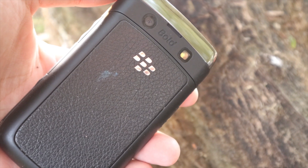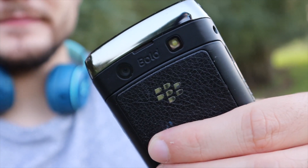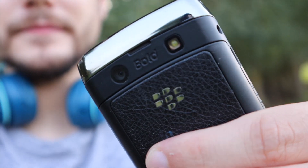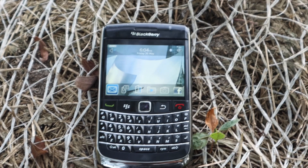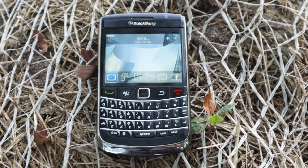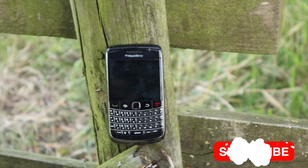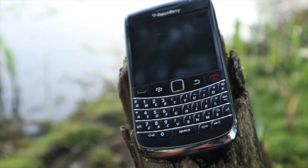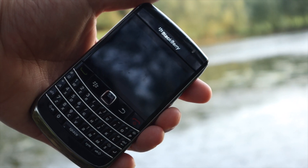Hey guys, I hope you're all well and safe. It's Jack from Set Futures here, and today we are going to be reviewing the BlackBerry Bold 9700 in 2020. I actually bought this BlackBerry quite a few years back and was excited to see how it looked. This phone came out in 2009 and you can tell it has aged quite a bit.